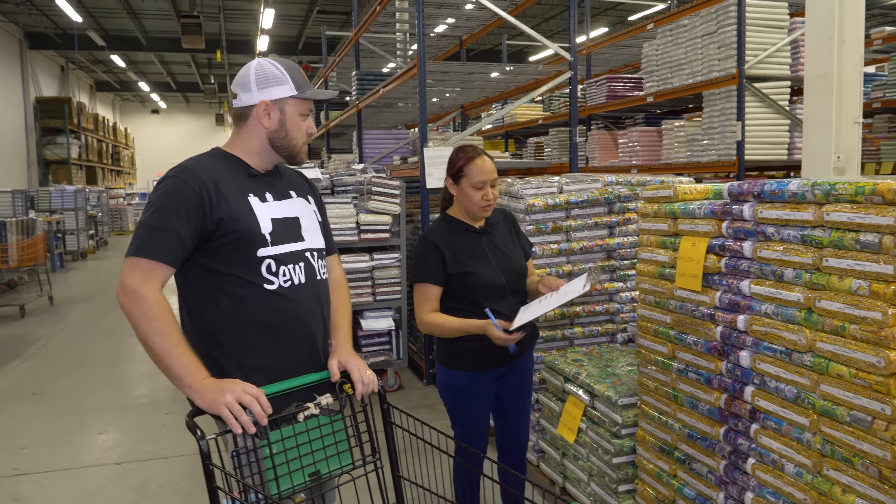It gives her the green light that everything's good. She clicks submit and puts them all on carts that go over to the packing department to pack and ship. The person packing the order has already checked them and run them through the system, and then another person is checking them — so you're having three checks to make sure what's getting to the quilt store is actually what you're supposed to be receiving.